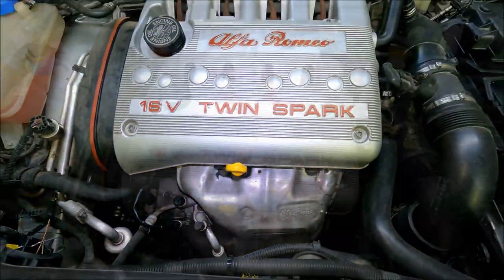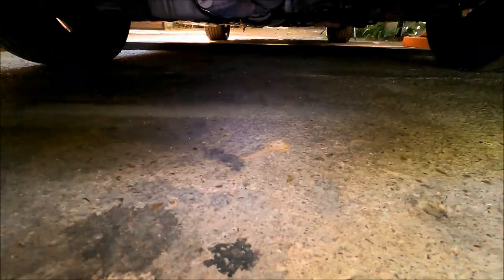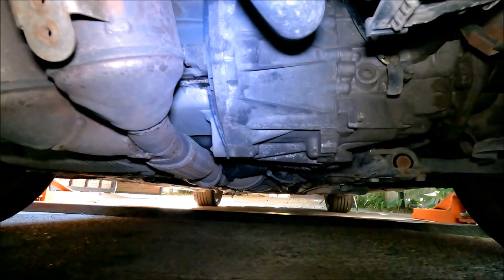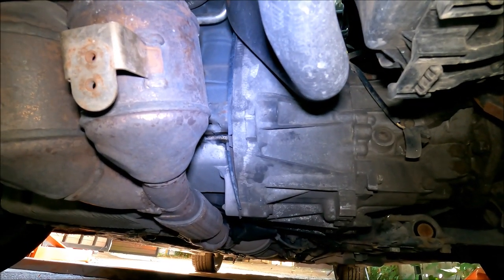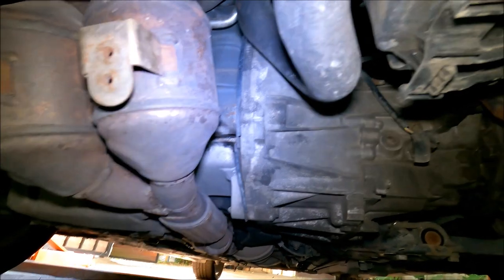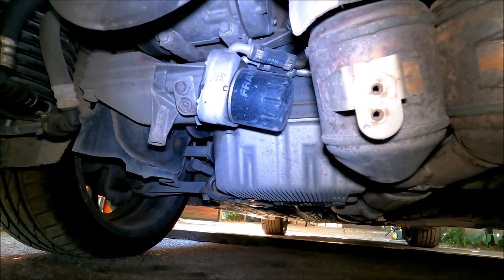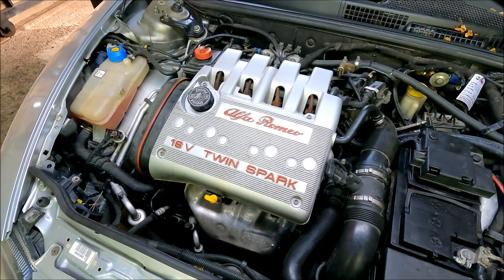Now I'm going to check out the engine underneath, looking for any oil leaks. The worst one would be right here where the gearbox and engine meet — if you see an oil leak here, that could indicate a bad main seal. It's an expensive fix since it requires the gearbox to be removed. I'm also checking the oil pan for any other signs of oil leak.